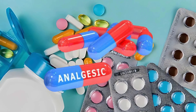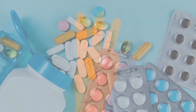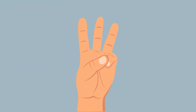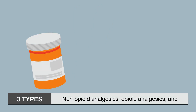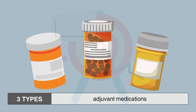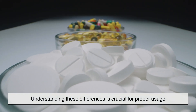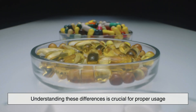Painkillers, also known as analgesics, work in different ways depending on their type. The three main categories of painkillers are non-opioid analgesics, opioid analgesics, and adjuvant medications. Each type targets pain through a different mechanism, and understanding these differences is crucial for proper usage.